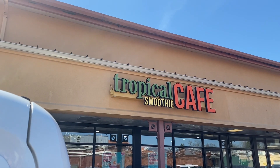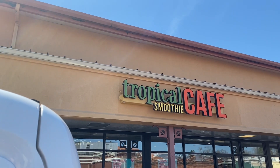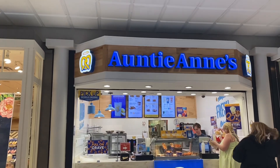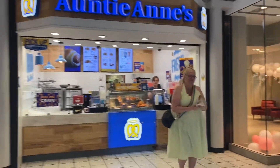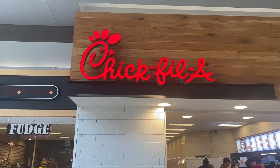Up next on our birthday freebie tour is Tropical Smoothie Cafe — you can get any smoothie for free, which is awesome. We got our free smoothie. Up next is Auntie Anne's Pretzels; we got a free pretzel, a $4.49 value.